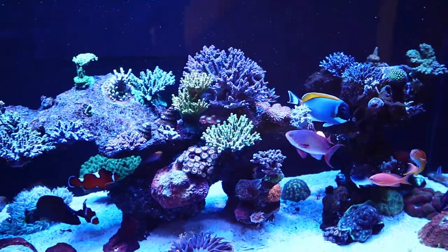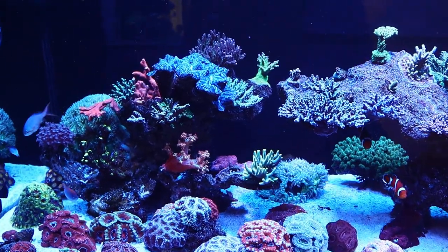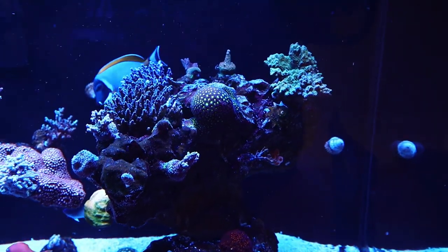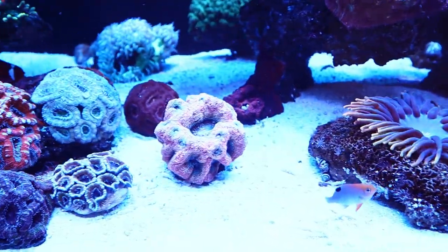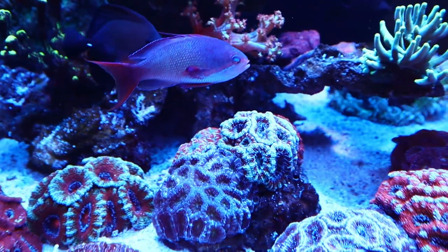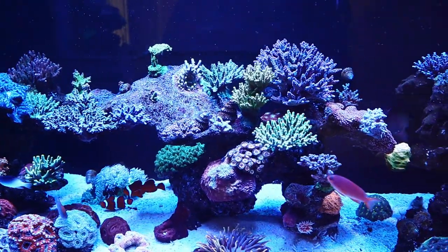With that out of the way, we got the ich problem solved. I was noticing — as I talked to you guys about — that the corals weren't looking great; some were dying, some just looked bad. Everything looked visually okay, colors were there, but they weren't where I know they should be for a lot of these acros and other SPS. The LPS are doing fine, though some are a little bleached — this one in the back and this one here are both a little bleached out. So I ended up sending off an ICP test.